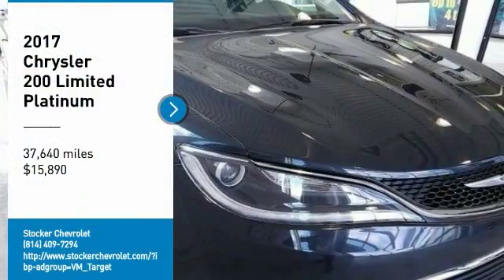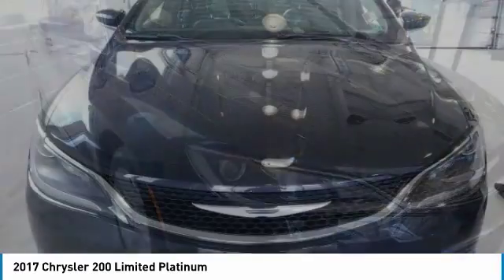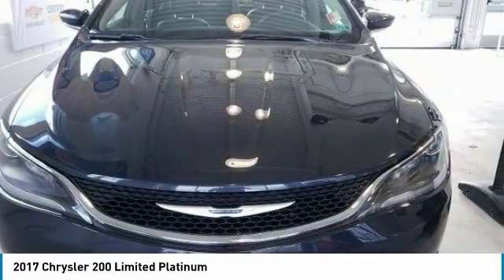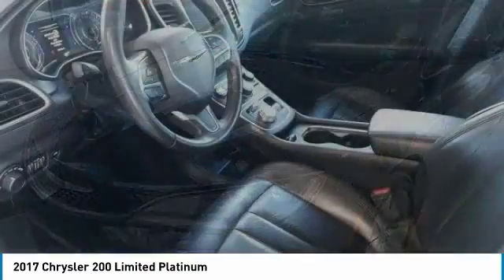Come test drive the 2017 200. This mid-sized sedan from Chrysler is loaded with modern comforts. Thicker seats, LED lighting, and noise dampeners are just a few.